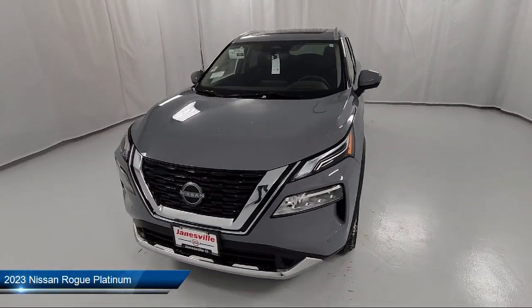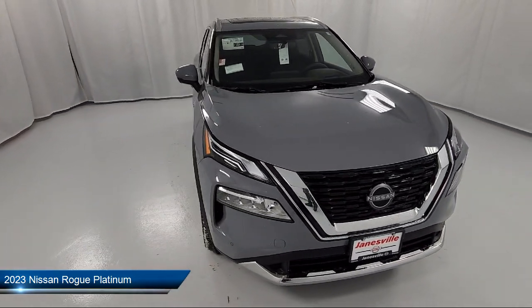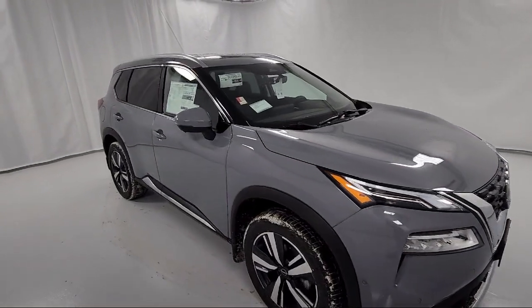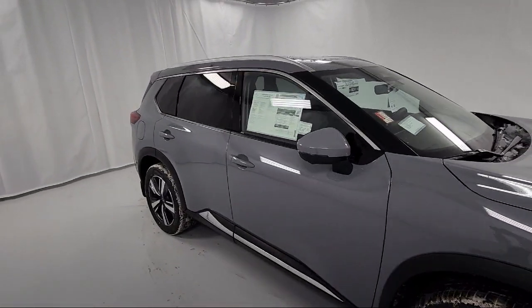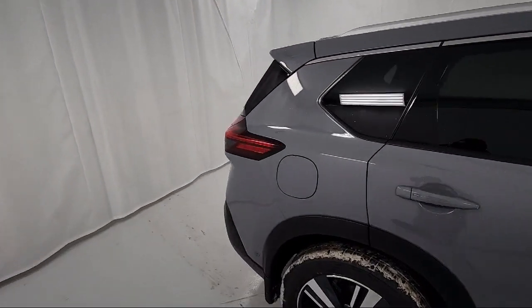It comes equipped with smart device integration, navigation, front collision mitigation, rear side airbag, lane departure warning, cruise control steering assist, all wheel drive, driver monitoring, leather seating, and heated front seats.